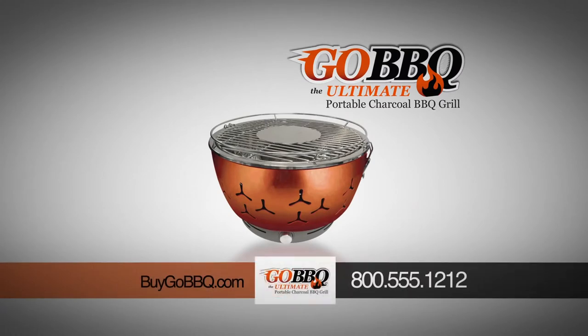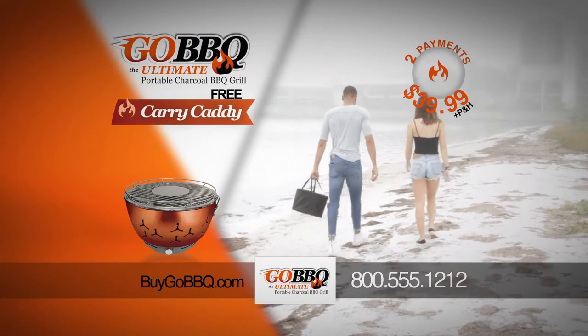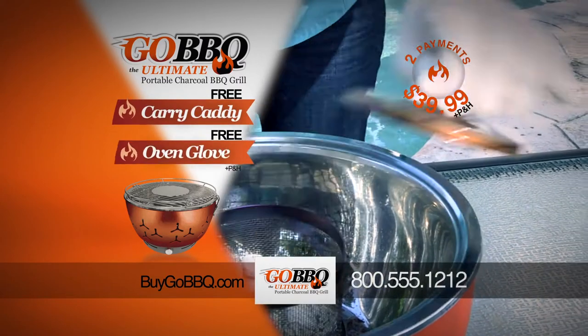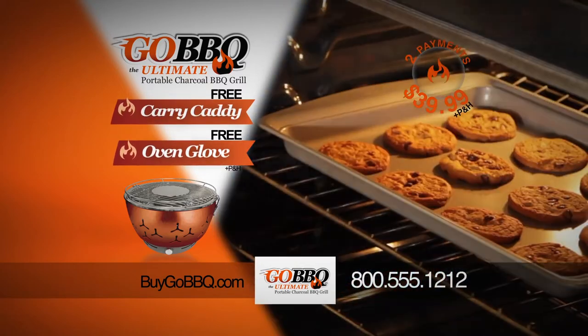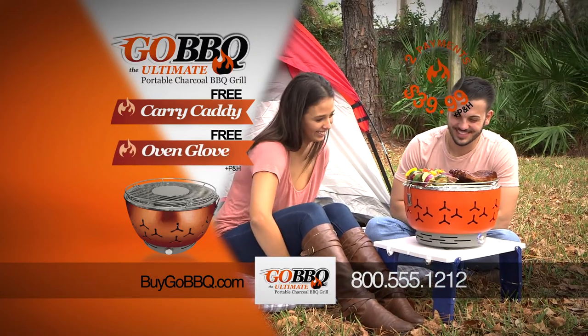Get your very own Go! Barbecue grill — two low payments of only $39.99, just pay processing and handling. And if you call or log on now, we'll send you the handy Go! Barbecue Carry Caddy absolutely free. And that's not all — we'll also include the incredible Go! Barbecue Flame Retardant Oven Glove for even safer barbecuing and baking, just pay separate processing and handling. So don't delay, get your Go! Barbecue.